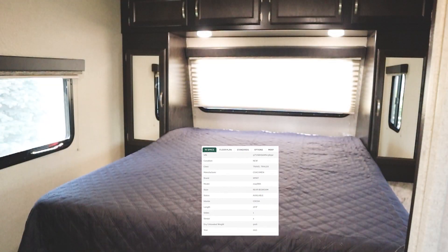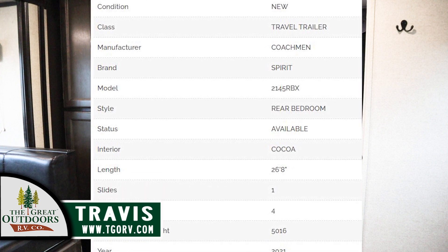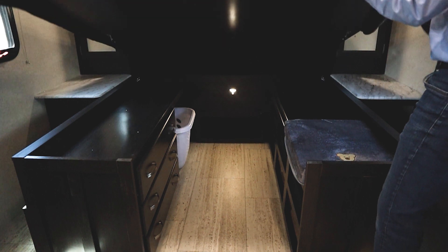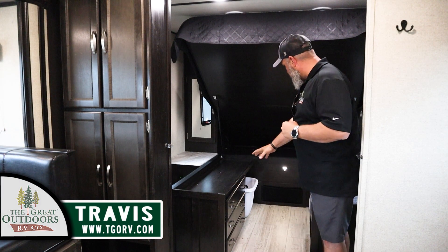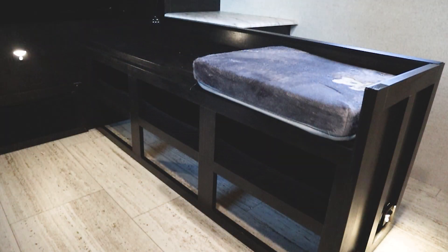I'm standing underneath the bed — you can see the bed lifts up here. You've got a lot of viable options here. Spirit's going to continue with that trend of being a pet-friendly coach. It's got the dark cabinetry, so they're bringing back that look — we love it. You've got your dresser here, some shelves for storage, a place to sit down and put your shoes on, and a place to put your shoes underneath your bed.